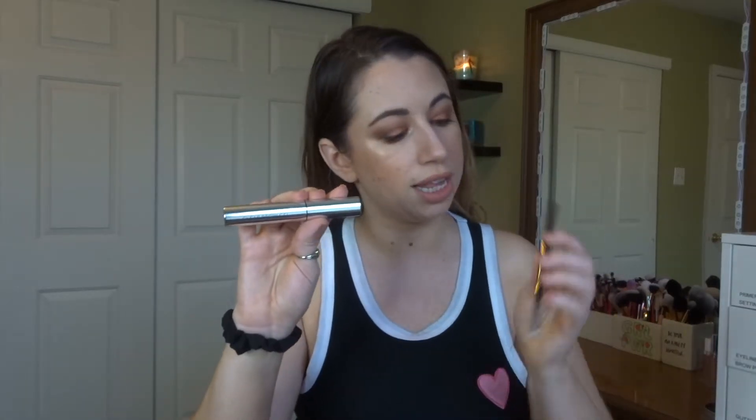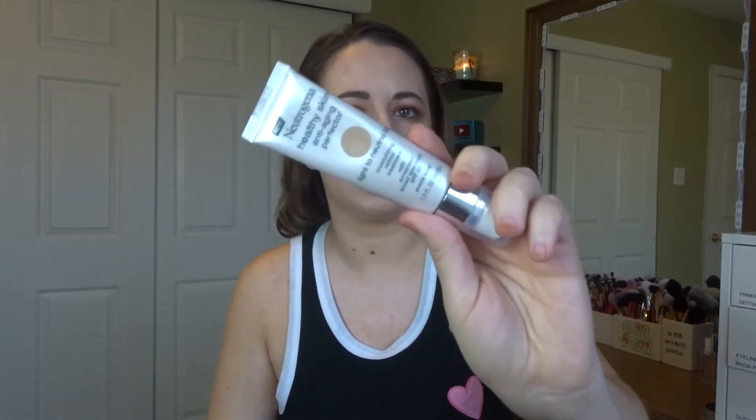I also packed my Urban Decay Primer Potion — the tiny one. For mascara I have the Benefit Roller Lash mini. One of my primers is the Tarte Clean Slate Timeless Primer, a smoothing primer in a super tiny size. For eyeliner I packed the Urban Decay 24/7 in Perversion — I have a mini of it. For brows I packed the ABH clear brow gel and the L.A. Girl Shady Slim brow pencil. My concealer is the Pacifica Liquid Coverage Concealer, setting spray is the Cover FX High Performance Setting Spray mini, and one foundation is the Neutrogena Healthy Glow Anti-Aging Perfecter, more of a tinted moisturizer, since we're doing outdoor things and going out at night.